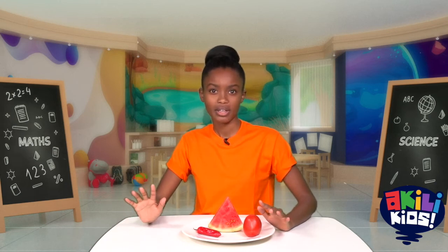We have a tomato, a slice of melon, and a pili pili, and they are all red and from plants. But what makes them different? How about this? A tomato is not sweet. The melon is sweet and the pili pili is hot — maybe you shouldn't eat that one. That's how they're different. They all taste different.